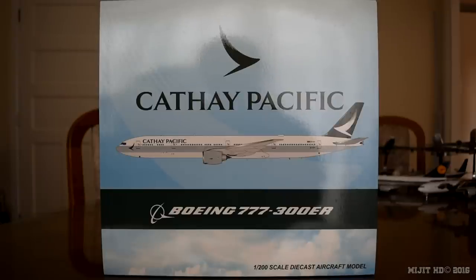Their current 777-300ER routes are from Hong Kong Chek Lap Kok to Amsterdam Schiphol, Auckland, Bangkok, Beijing, Boston Logan, Cebu, Chicago, Denpasar, Dusseldorf, Frankfurt, Ho Chi Minh City, Johannesburg O.R. Tambo, London Heathrow, Los Angeles, Manchester, Manila, Milan, Newark Liberty, Newark JFK, Osaka Kansai, Paris Charles de Gaulle, Rome Fiumicino, San Francisco, Seoul Incheon, Singapore Changi, Sydney Kingsford Smith, Taiyuan, Tokyo Haneda, Tokyo Narita, Toronto Pearson, Vancouver and Zurich. Quite a lot.